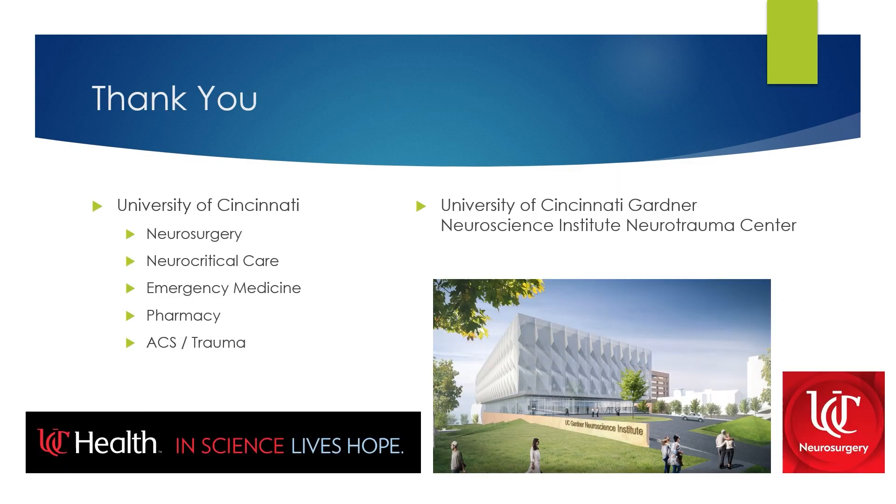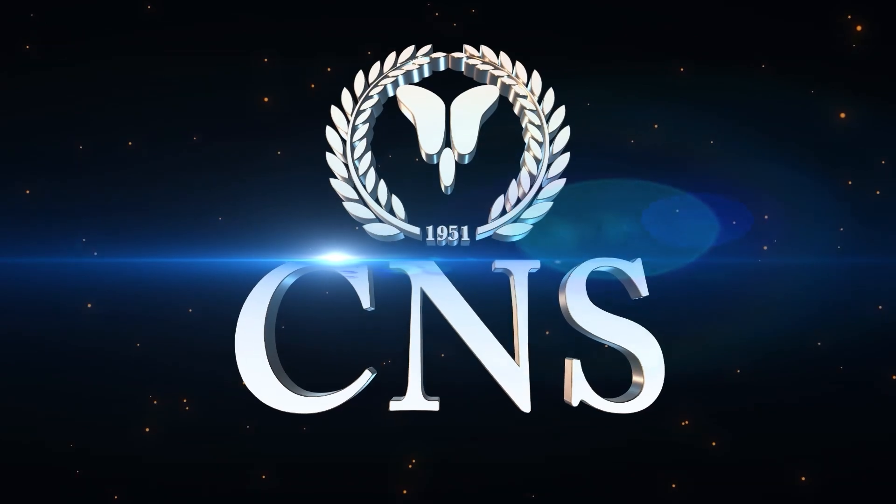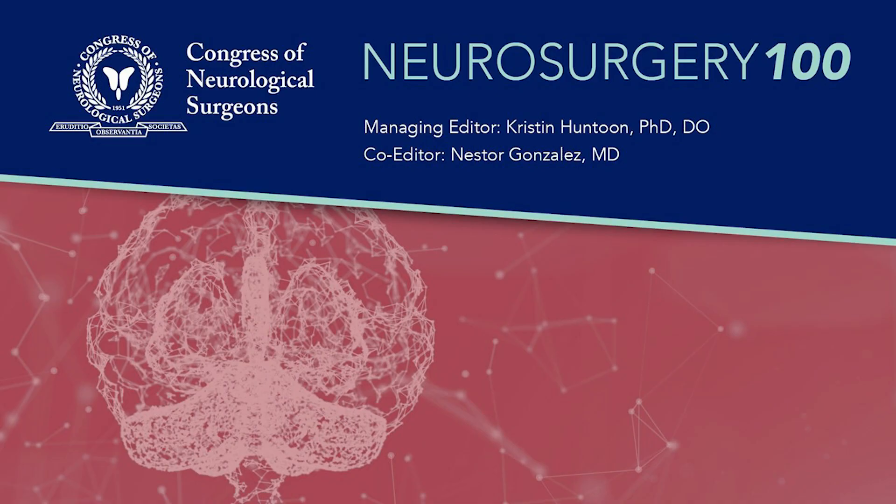Thank you for taking the time to watch this video today. Thank you to all of my colleagues and partners at the University of Cincinnati, including our neurosurgery team, neurocritical care, emergency medicine, pharmacy, and our acute care surgery and trauma service, as well as a special thanks to the University of Cincinnati Gardner Neuroscience Institute Neurotrauma Center.